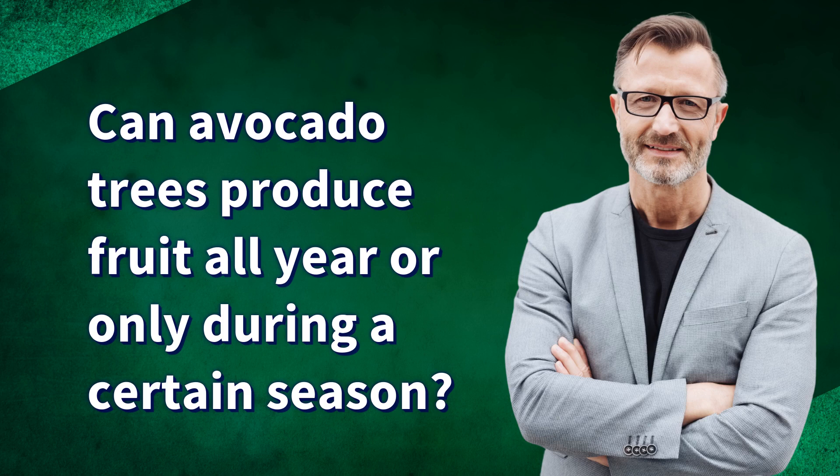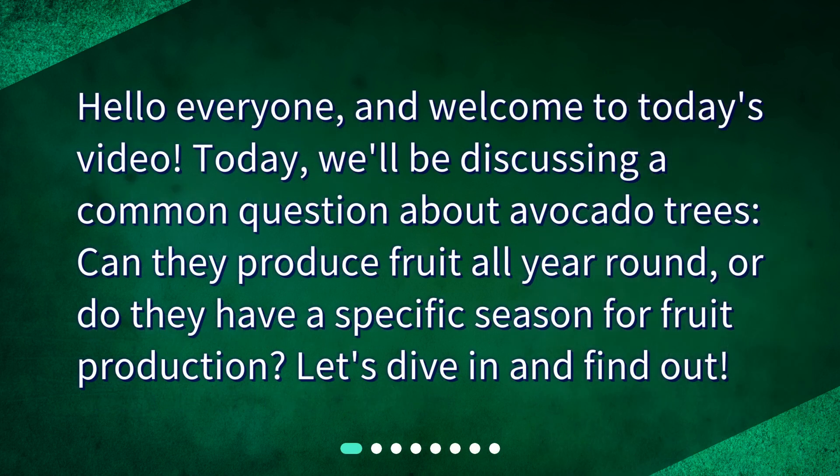Can avocado trees produce fruit all year or only during a certain season? Hello everyone and welcome to today's video. Today we'll be discussing a common question about avocado trees: can they produce fruit all year round or do they have a specific season for fruit production? Let's dive in and find out.